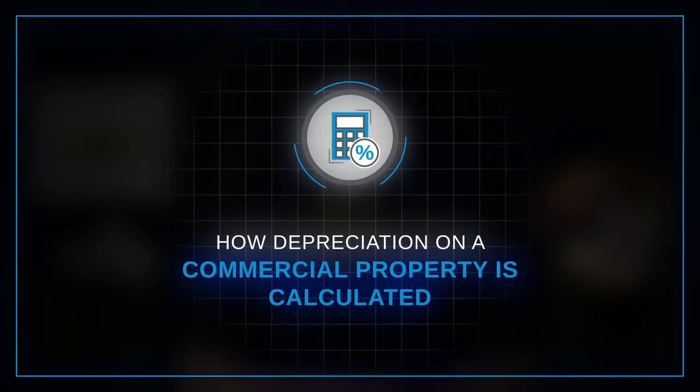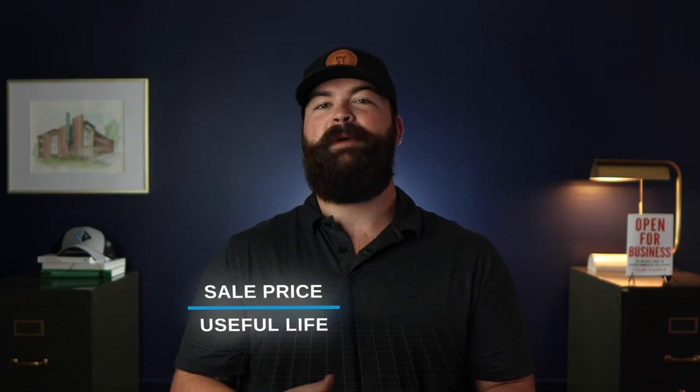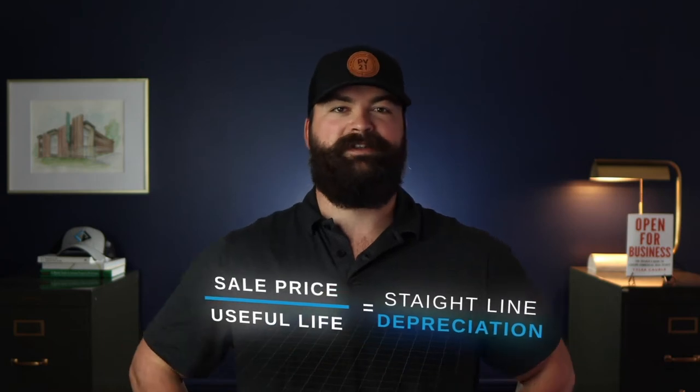How Depreciation on a Commercial Property is Calculated. There are a couple different ways that you can track depreciation, but the simplest is to just find how long it will take the asset to completely fall apart — also known as its useful life — and then divide how much you paid for it by that many years. This method is called Straight Line Depreciation, as you end up claiming the same amount every year. The IRS has set rules for the length of time to use for different items in these calculations, with single and multi-family rentals expected to last 27.5 years and commercial properties expected to last 39 years.